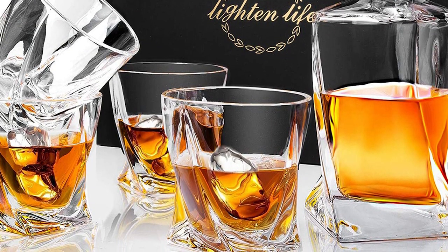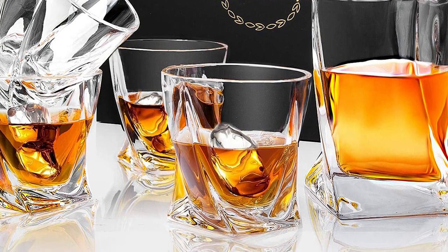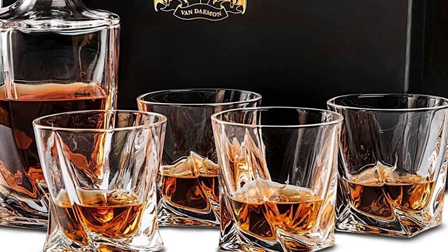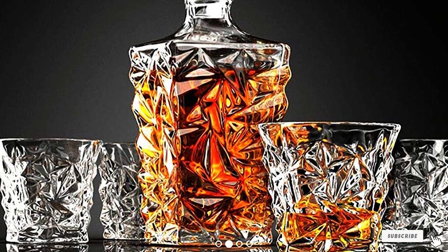The decanter set is not only dishwasher and freezer safe, but you can also trust the 100% hygienic and non-porous glasses. The price of this decanter set may be on the higher side, but you will certainly not be disappointed with the quality and premium looks of this European whiskey decanter set.